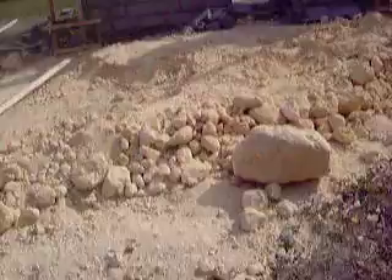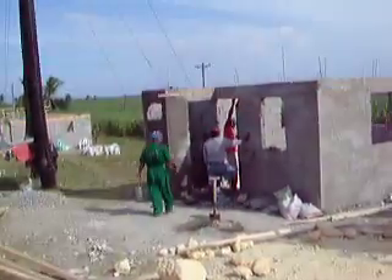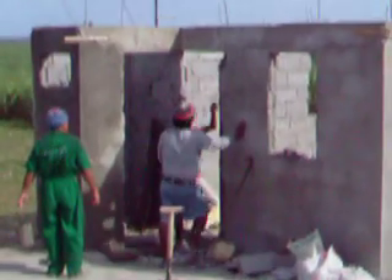This is lime — limestone, ground up limestone. That's what they use for the flooring, like I mentioned. They're just straightening out the corners.